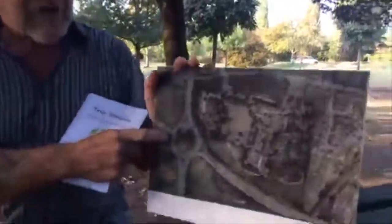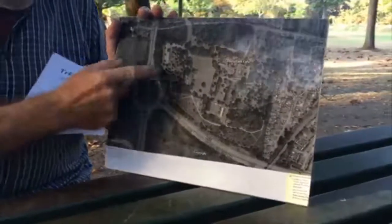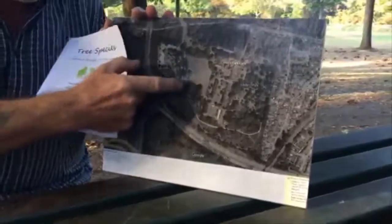This is a Google map of Chetton from the air — Google Earth — and we've actually done this part, which is Zone A, that's the first part.